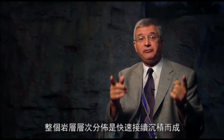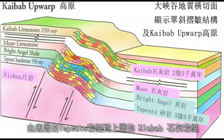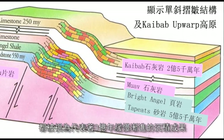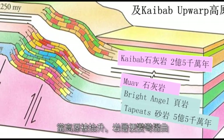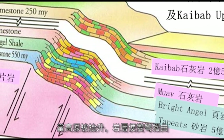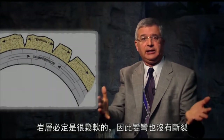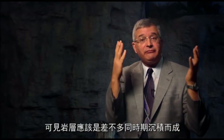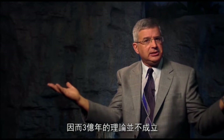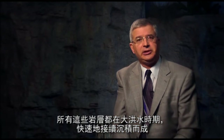Evidence number six: whole rock layer sequences deposited rapidly in quick succession. Look at the walls of the Grand Canyon — from the Tapeats at the bottom to the Kaibab Limestone at the top, supposed to represent 300 million years of slow and gradual sedimentary deposition. When the plateau was pushed up, those rock layers were bent and folded without fracturing. They had to be soft if they bent without fracturing, meaning they could only have just been deposited. That means the 300 million years never happened — all those rock layers had to be rapidly deposited in quick succession during the flood year.